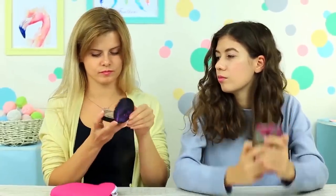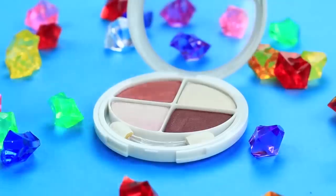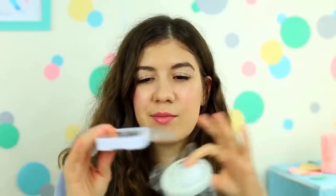During the long journey, your powder may break. To avoid it, use this clever life hack. Cover your eyeshadow and your powder with plastic wrap. Put a cotton pad on top and close the container. Your powder will keep safe regardless of the distance you're going to cover.